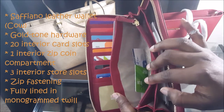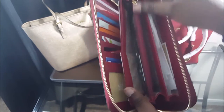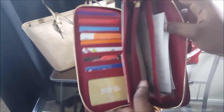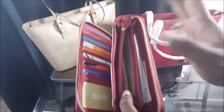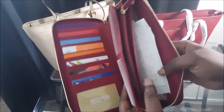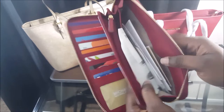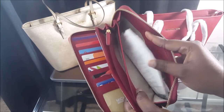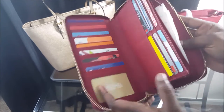It has a pocket here, a zip pocket, and another pocket. I think you could put your checkbook in here — I don't have checkbooks, I don't think they're necessary. I just dumped some of my receipts in here.